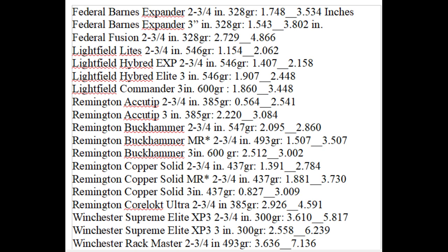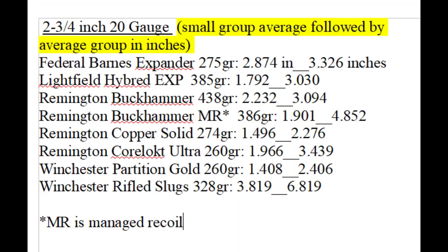If you look at the bottom of this chart, the Winchester Rackmaster is a Foster-style rifled slug, as opposed to the rest, which I believe are all sabots. This next chart is the same but for 20 gauge. I include 20 gauge specifically because a lot of people use 20s for the reduced recoil and lighter weight.